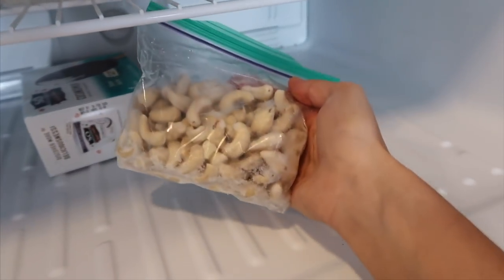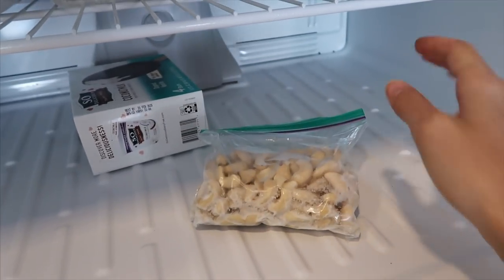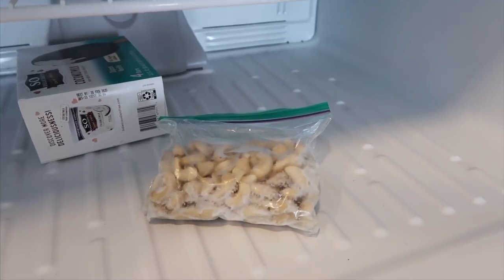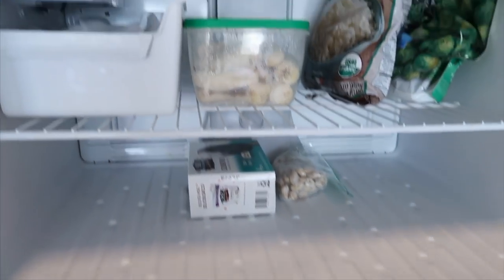I also have these cashews. A lot of recipes I find call for soaked cashews, and a lot of times I just want the recipe now and don't want to wait hours for the nuts to soak. So I actually just soak a bunch of cashews and then freeze them, so when I need a soaked cashew for a recipe I have them all done.